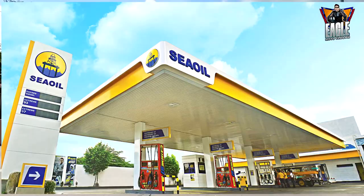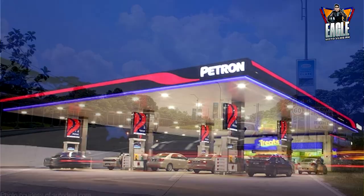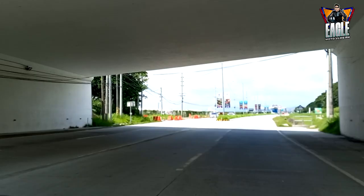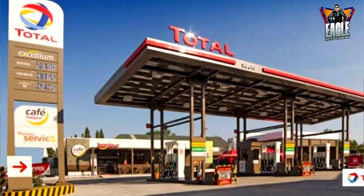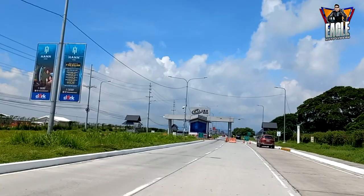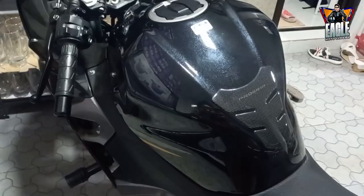Ako, pinapakarga ko ito sa mga signature na gasoline station. Tulad ng Sea Oil, Petron, Shell, Caltex, at Flying V. Pwede din sa Total. Malinis din ang gas nila doon. Dapat po, premium. Sabagay, wala naman po yatang 95 octane na unleaded. Ang tank capacity niya ay 14 liters.